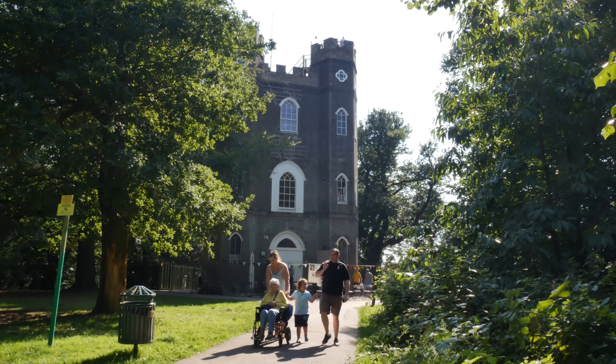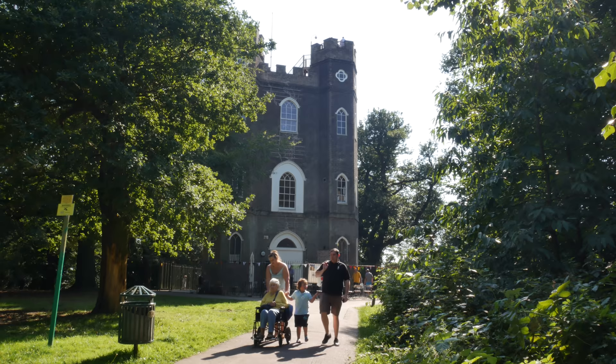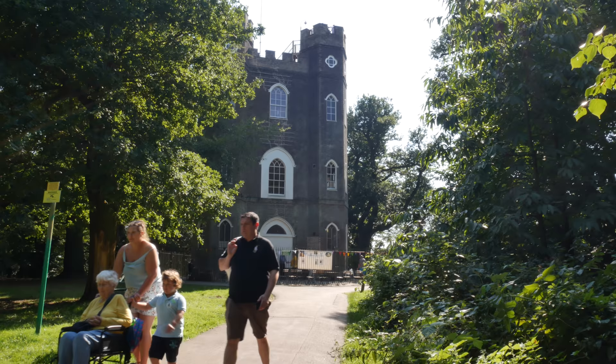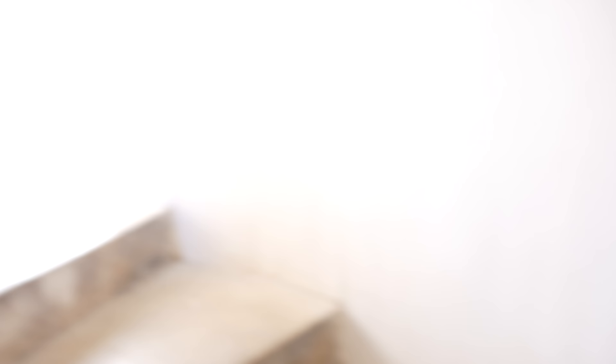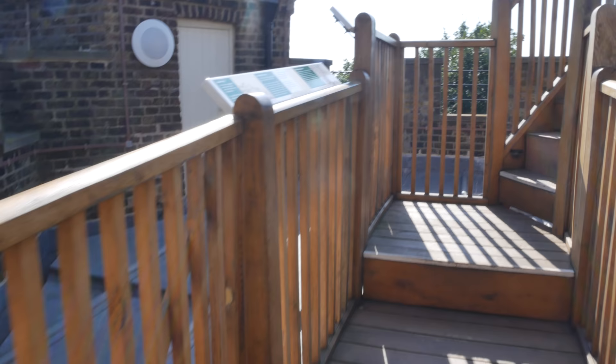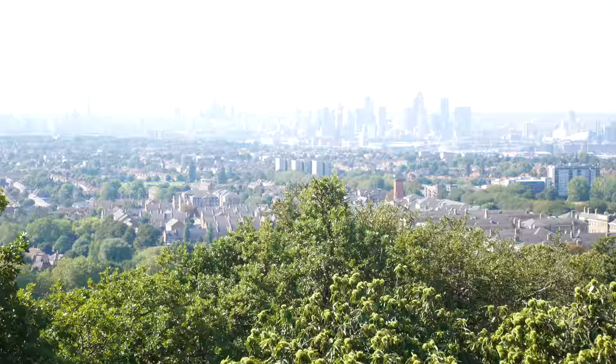So here's Severndroog Castle, which I believe is just built as a memorial - a monument on the top of Shooters Hill - to a little nobleman. Here we go, to the top of Severndroog Castle. Big mission - three quid. Onto the roof of Severndroog Castle. Wow. So we're 500 feet above sea level here. It's incredible.